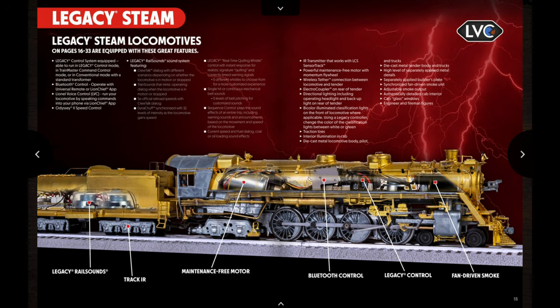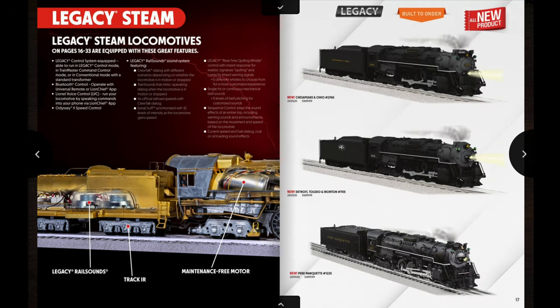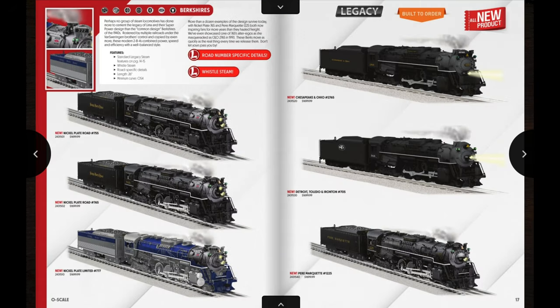Moving on to the first Legacy steam locomotive offering in this catalog: it's a return of the 2-8-4 Berkshires. It's been quite a while since Lionel has done these, and if I'm not mistaken, I believe this is the first time that whistle steam is actually going to be included in them. Right away we have three Nickel Plate Berkshires on the first page: the 755, of course the 765, and a really nice fantasy scheme — the Triple Seven Nickel Plate Limited — which looks absolutely gorgeous on that locomotive.